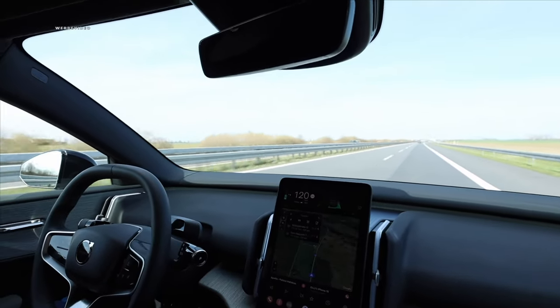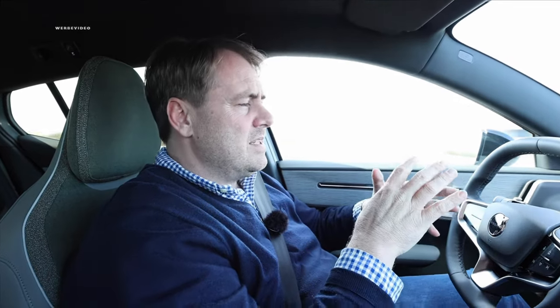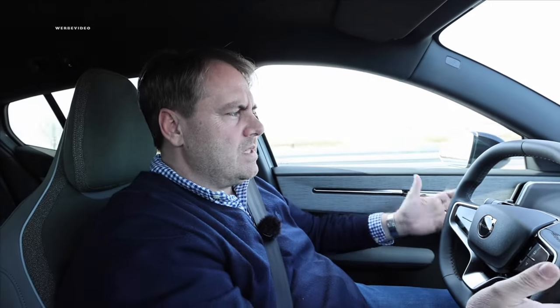Those are the two requests I have for Volvo: please provide the EX30 and all subsequent vehicles with the same predictive technology we know from Volkswagen, Audi, Mercedes, and BMW. Through navigation data and traffic sign recognition, the system already knows the speed limit in advance, so it should adjust accordingly — because we all desire to move in accordance with road traffic regulations.